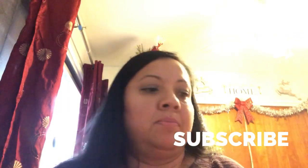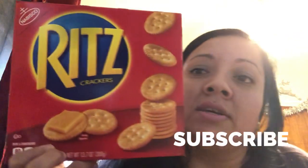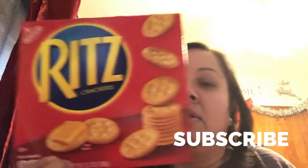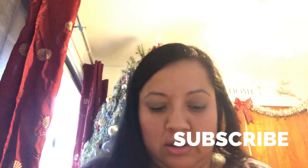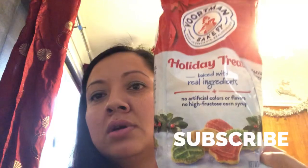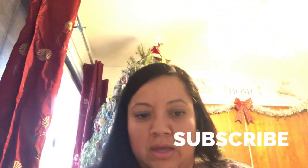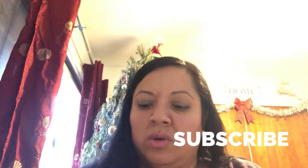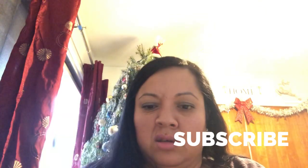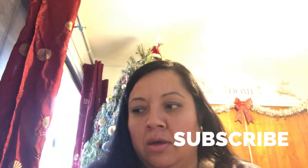I picked up these Ritz crackers for 99 cents — not bad, they're usually like two something. Great deal! And also for 99 cents, I wanted to try these little Christmas cookies. I got some chips for Sammy — these were like 79 cents or around that.